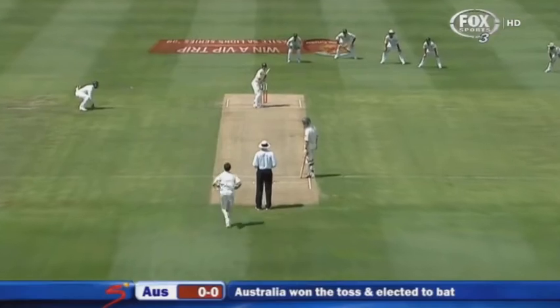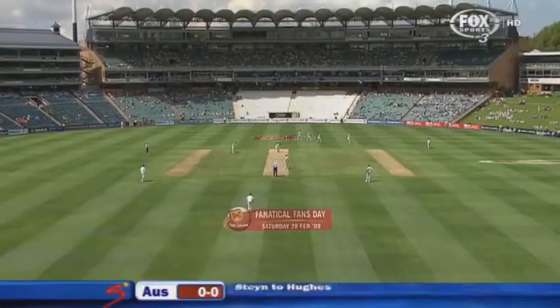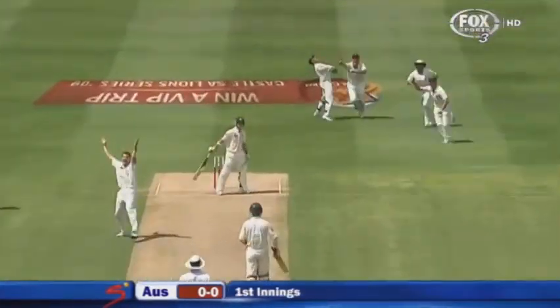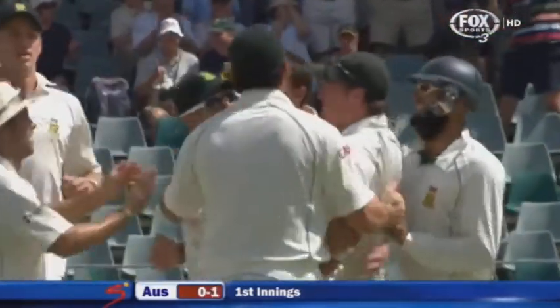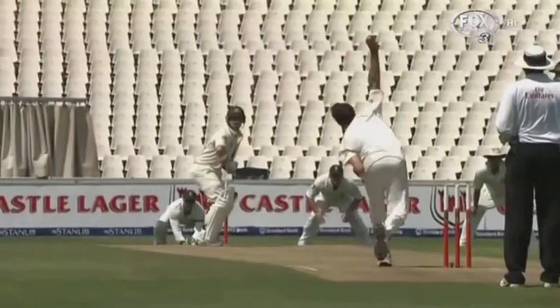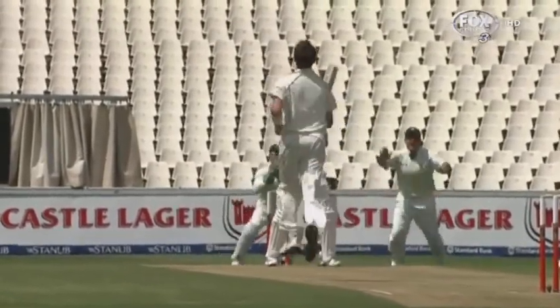Almost time at least to set — three slips, a gully and a forward short leg. Oh no! What a way to start! Desperate moment for Phil Hughes and a glorious one for Dale Steyn. Fortunately for Hughes, disappointment for him — it was a bottom edge. That delivery was too high to control.